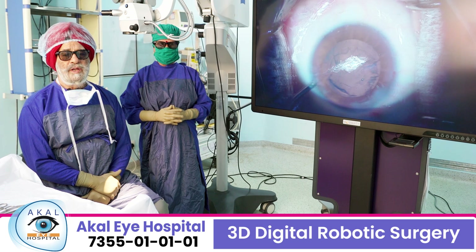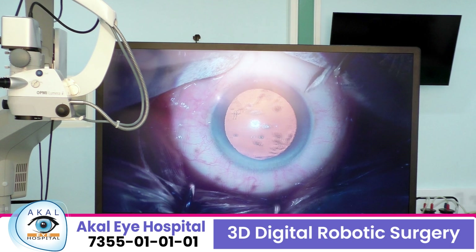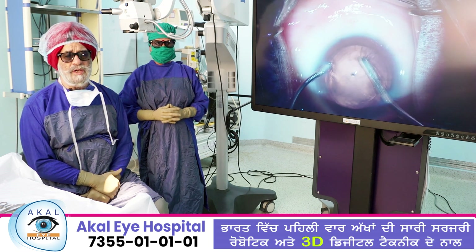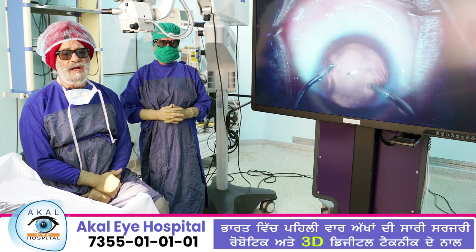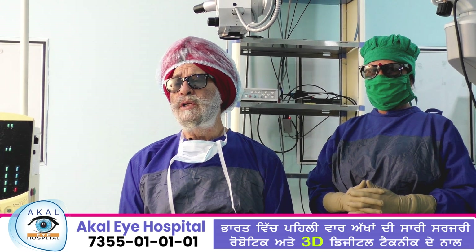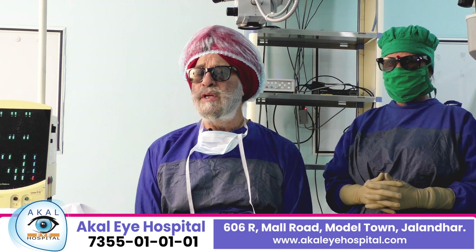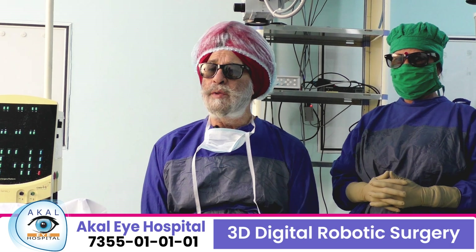With this system you get a digitally enhanced image and unbelievable depth, so the tissues are very clearly visible, the cornea is very visible, the AC is very visible. The chances of error are very, very less — this is also known as robotic surgery. With this system your accuracy is increased; it is a leap in eye surgery. Complications come down, what was impossible becomes possible, and what was invisible becomes visible.